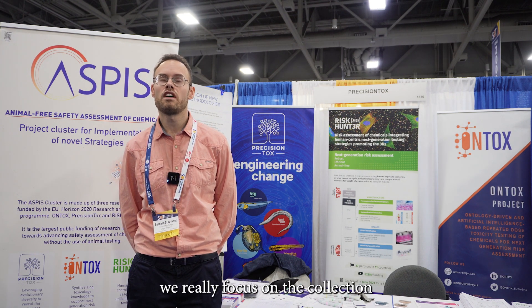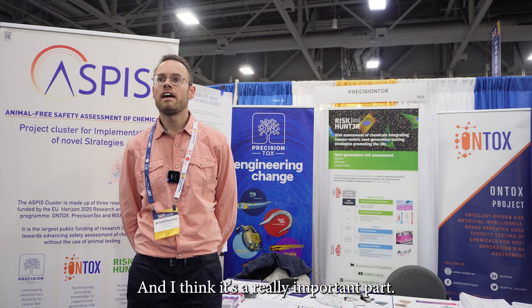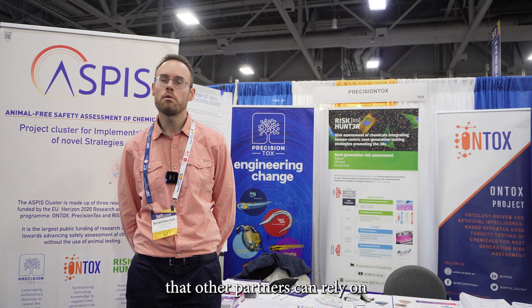In our research team at the University of Liège and in the Antox project, we really focus on the collection and organization of biological data. We produce what we call physiological maps — basically graphical representations of biology. It's an important part of the project that other partners can rely on for risk assessment, and we are trying to link with all the partners to develop new strategies for probabilistic risk assessments.